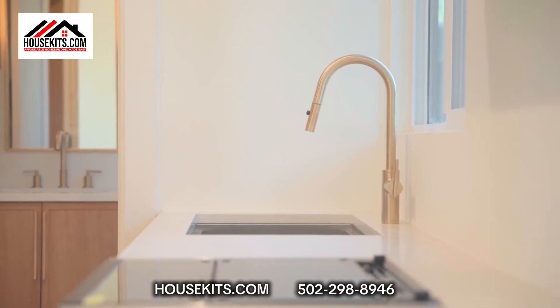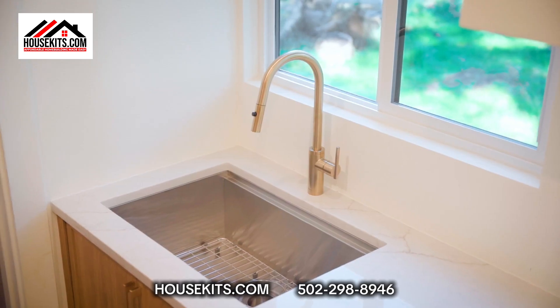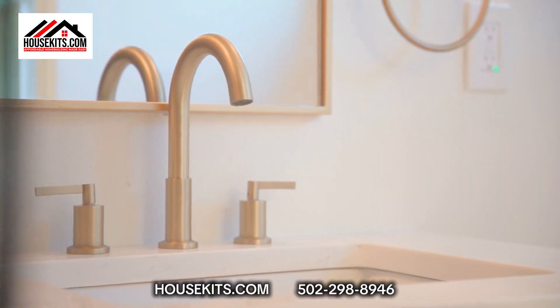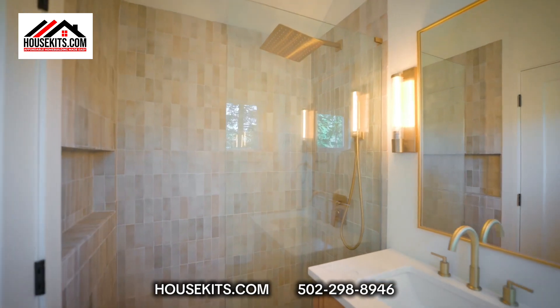Enjoy modern living with premium finishes like stainless steel appliances, luxury flooring, and designer fixtures. Ideal for a comfortable, sustainable lifestyle.